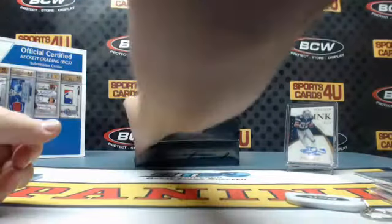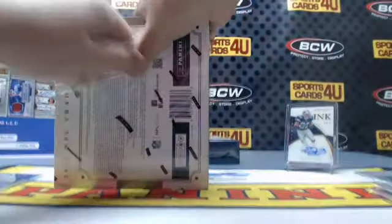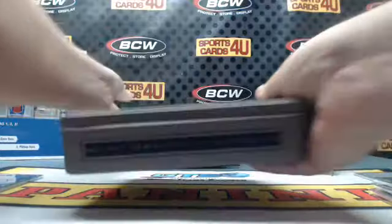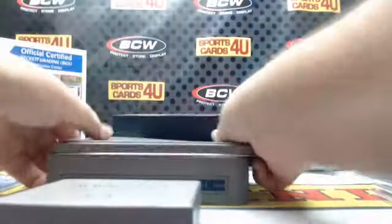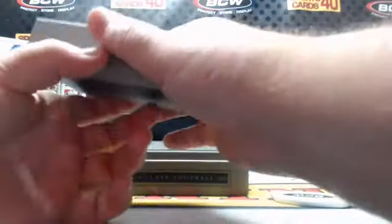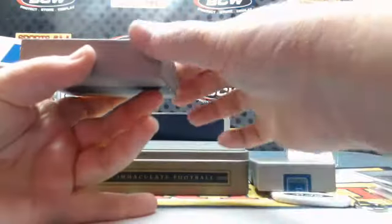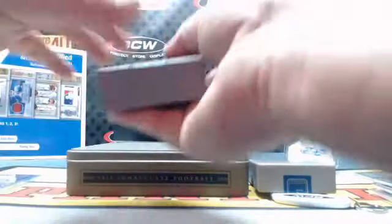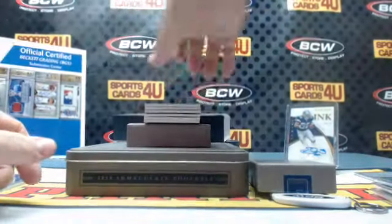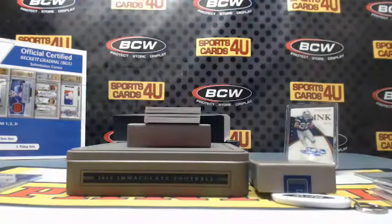Box five. 12 out of 25 for the Patriots: Rob Gronkowski.